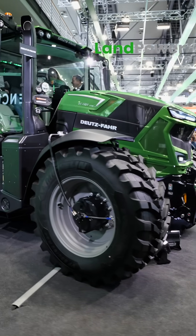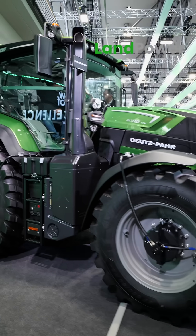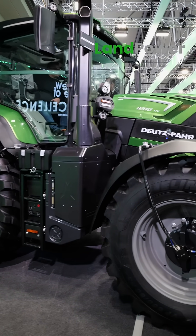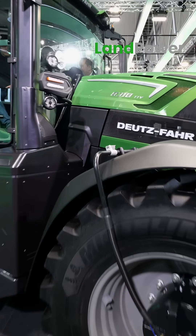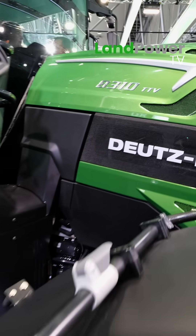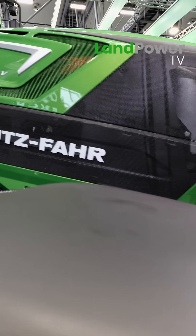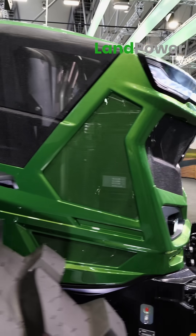Right, so we'll start at the front of this tractor and work our way around it. Under the bonnet, what have you got which may take people by surprise? We've got a new engine — an FPT N67, 6.7 litre engine with an EVGT, electronic turbocharger.